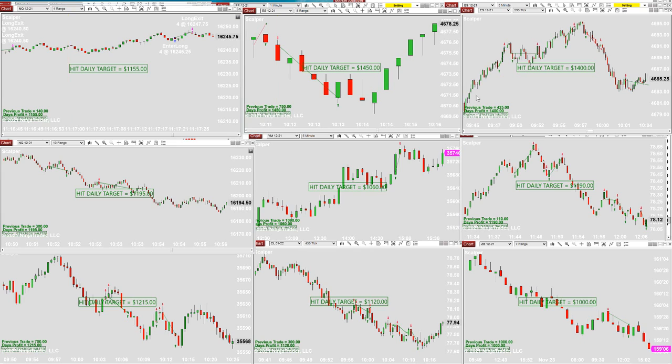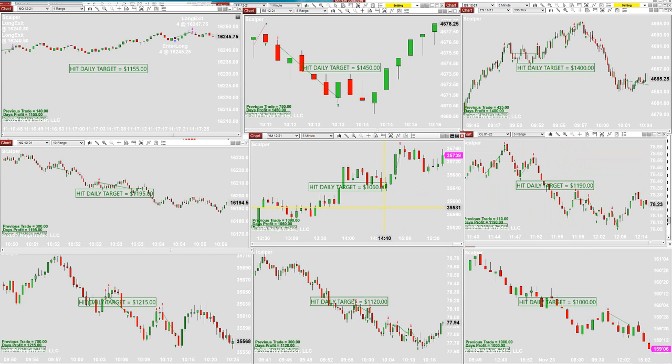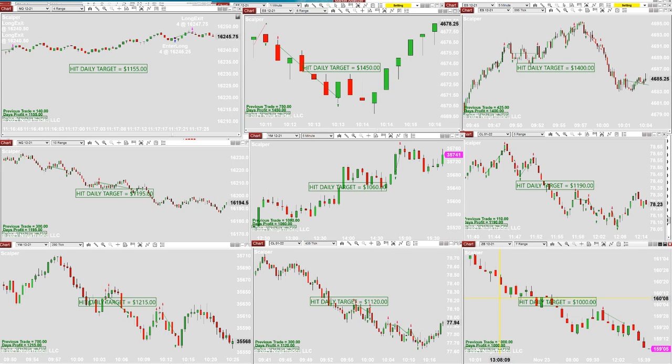Looking at the CL five-range: doing very well — pullback, re-entry, pullback, re-entry on the CL, winning all day long. YM five-minutes: same story — pullback, re-entry on the YM, $290. CL 535-take: pullback, re-entry, pullback, re-entry. That's why I said at the beginning today was a very smooth ride — not too much movement, very normal, and the market was trending slowly. You can get filled very nicely. Those are actually my favorite days.